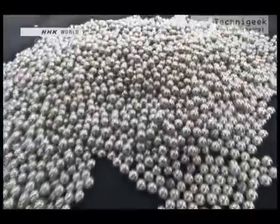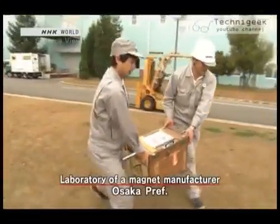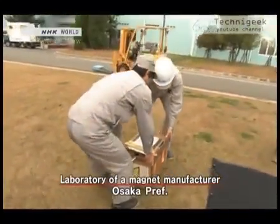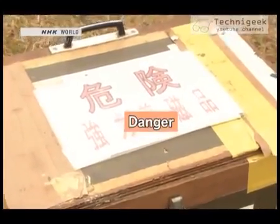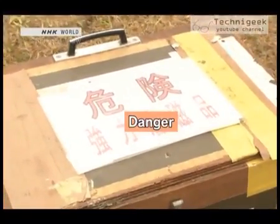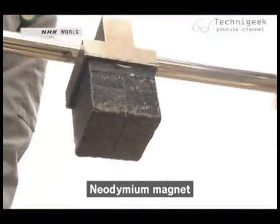Out came 7,000 metal balls, and then they brought out a heavy-looking wooden box. On its lid was a label that read, 'Danger — What's Inside?' Here it is: the world's strongest magnet, a neodymium magnet.